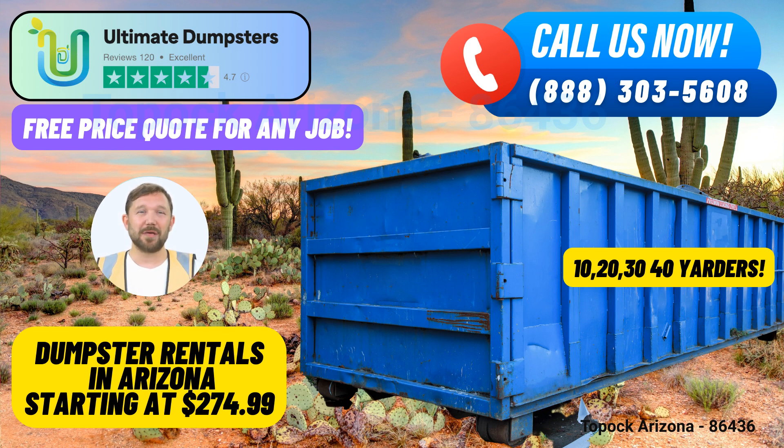One-stop Shop: Ultimate Dumpsters goes beyond just dumpster rentals. We can combine multiple services, including porta-potties, mobile storage units, temporary fencing, and commercial weekly garbage collection, streamlining your project's logistics. Our user-friendly online portal allows you to easily check order statuses and make changes as needed, putting you in control of your dumpster rental experience.